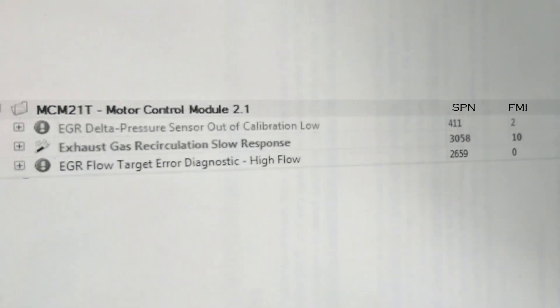Hey folks, just thought I'd make a quick video about a common problem that I tend to see a lot with Detroit DD15 and DD13 engines. It's an EGR problem. It'll set fault codes, it'll cause low power, derating, that kind of thing. I've got a picture of some codes here on the screen you might run into — there are other ones, but these are ones I tend to see a lot. I've also got another video on how to read codes out of a Cascadia dash, in case that's what your Detroit engine happens to be in.